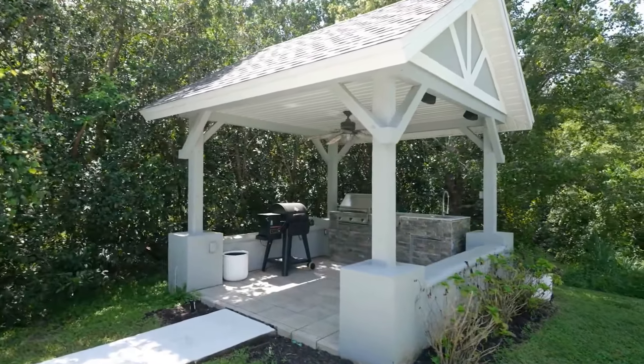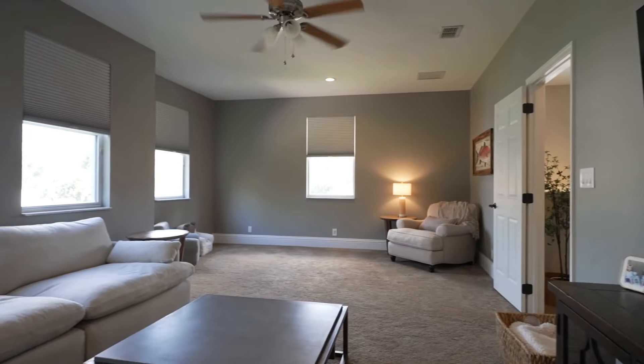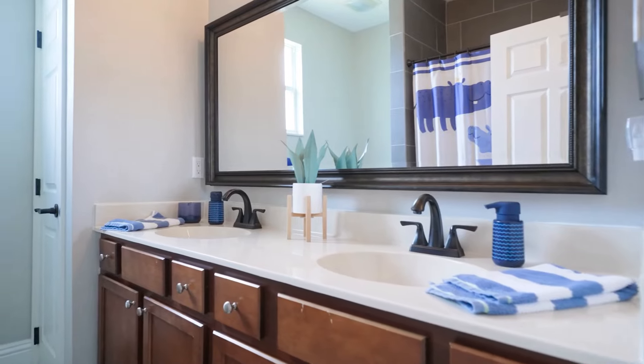Step outside to the tranquil wooded backyard, or explore the flexible living spaces upstairs, including an oversized flex room that can be transformed into a fifth bedroom, home office, gym, or even a movie theater.